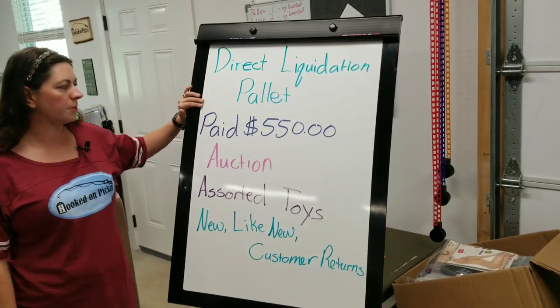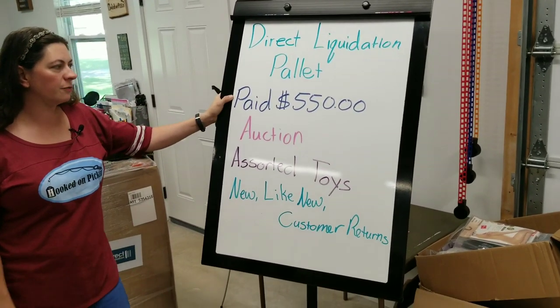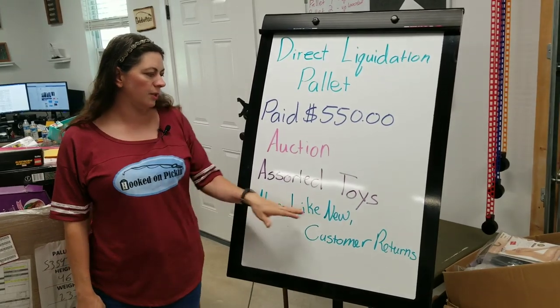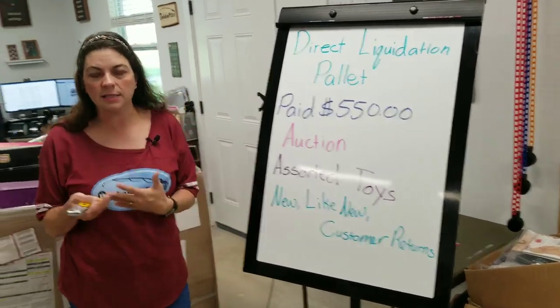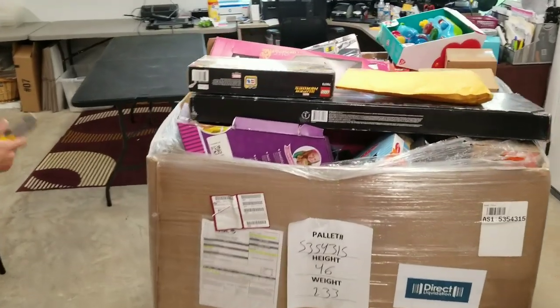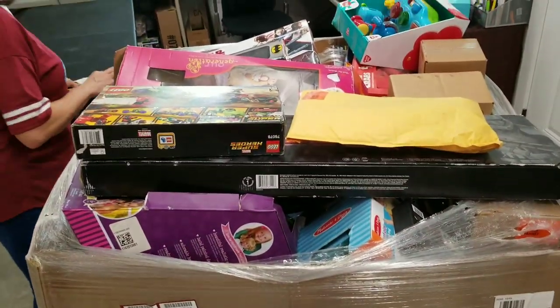This is a Direct Liquidation palette. I paid $550 for it — auction style, assorted toys: new, like new, and customer return. Let's see what kind of condition everything is in and what kinds of toys we have. Are they typical big box store things or are they different?